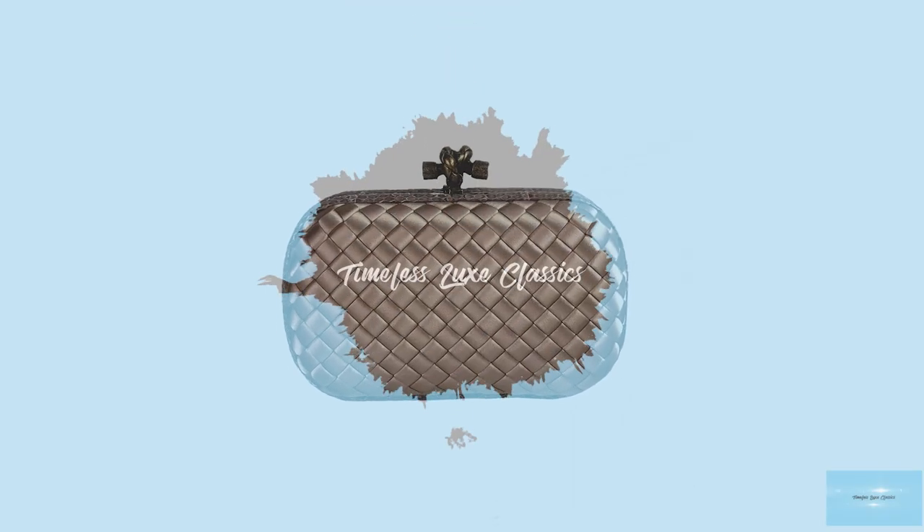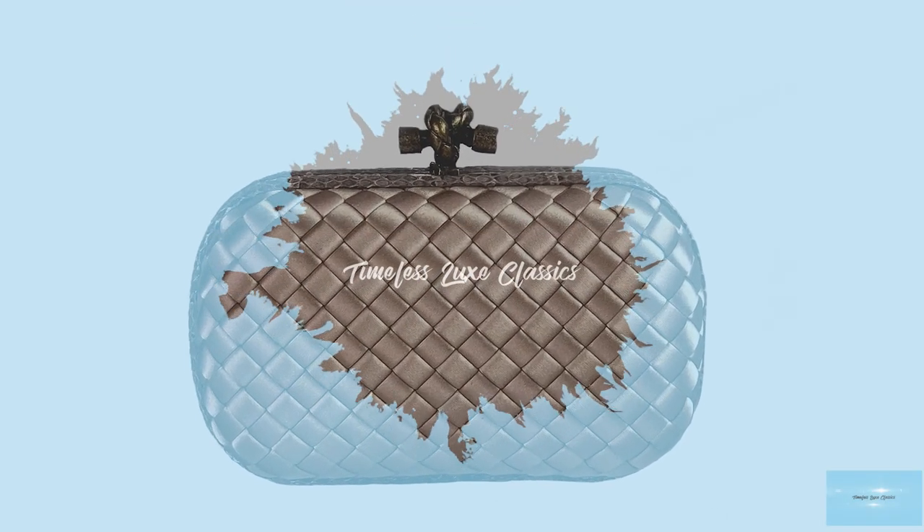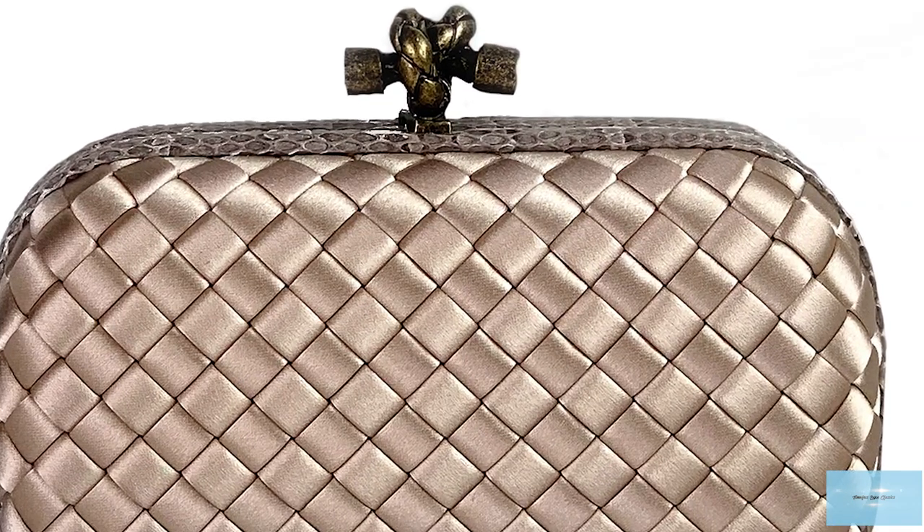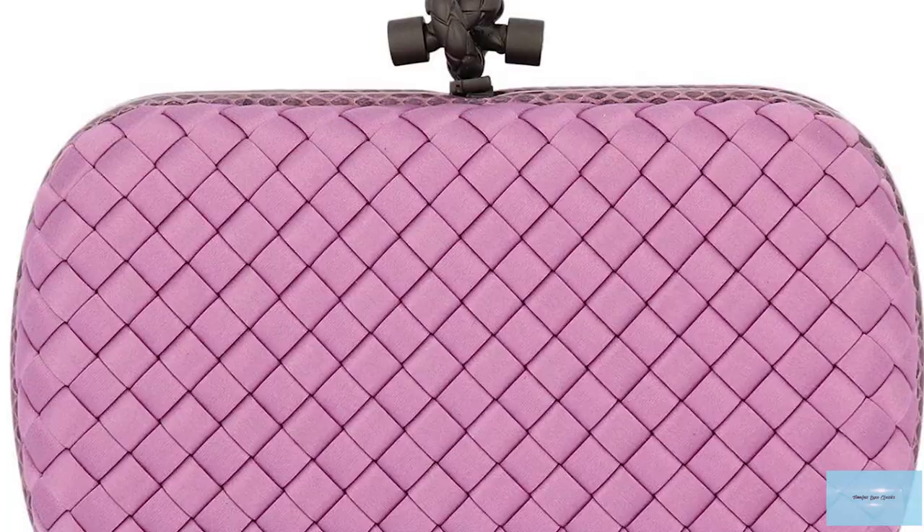The Knot Clutch is the most iconic and instantly recognisable Bottega Veneta bag and is an example of Bottega's exceptional craftsmanship.